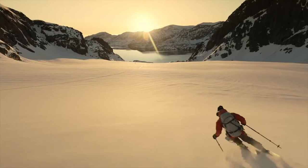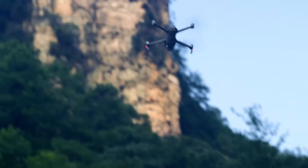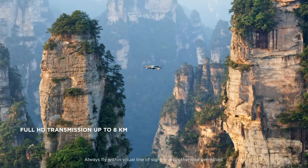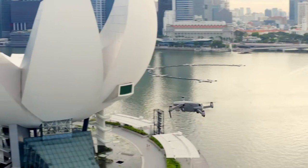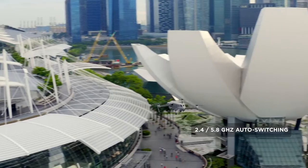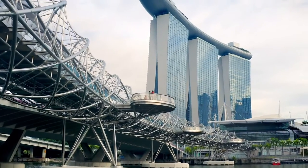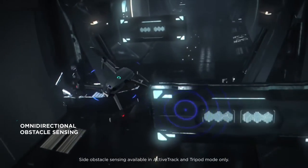The all-new OcuSync 2.0 provides a 1080p transmission signal up to 8 kilometers, so you can edit full HD footage directly from the cache on your mobile device. 2.4 to 5.8 gigahertz auto-switching offers better performance in environments with busy signal interference. For the first time in a DJI drone, Mavic 2 boasts obstacle sensors on all sides of the aircraft.